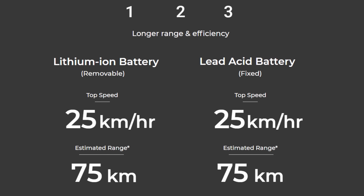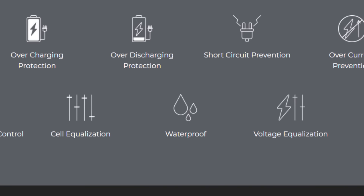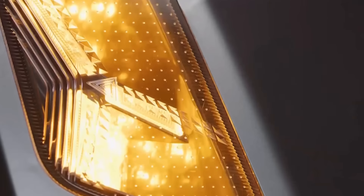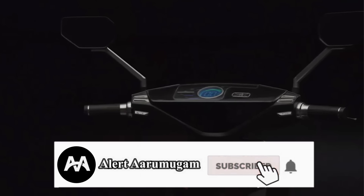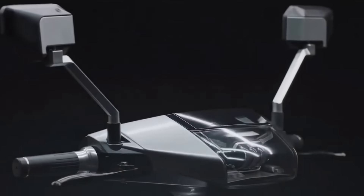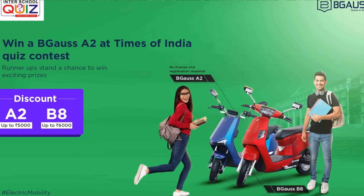if you want to know about the two batteries and their future, I already have a video — I have a link in the description. The scooter has a maximum speed of 25 km, and no registration or license is required. If you are a college student, you will have a special offer for the scooter.